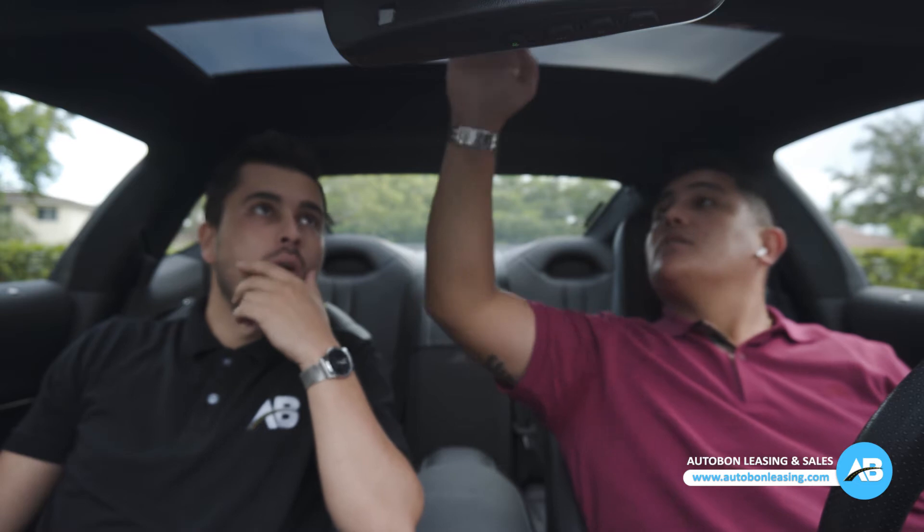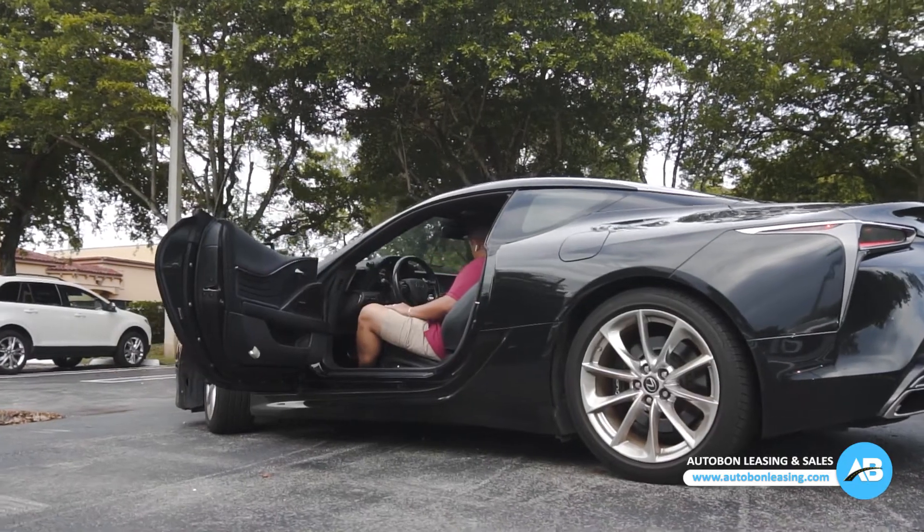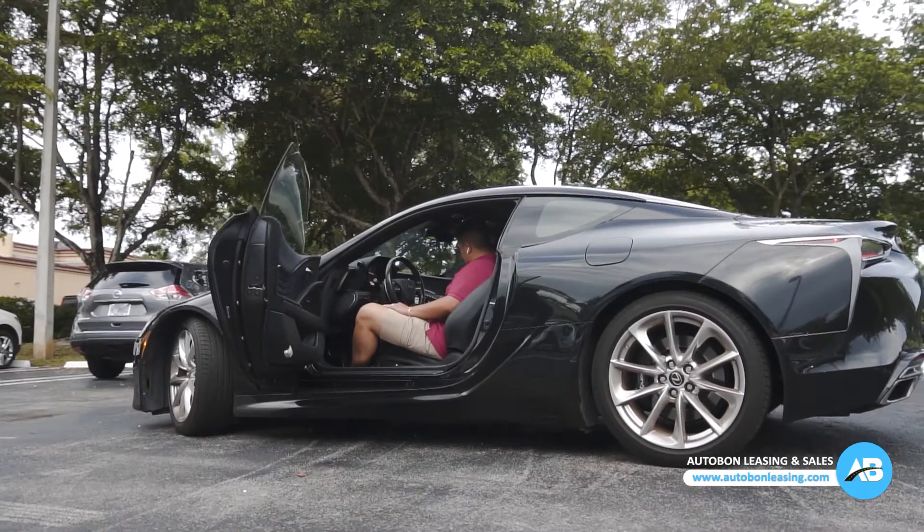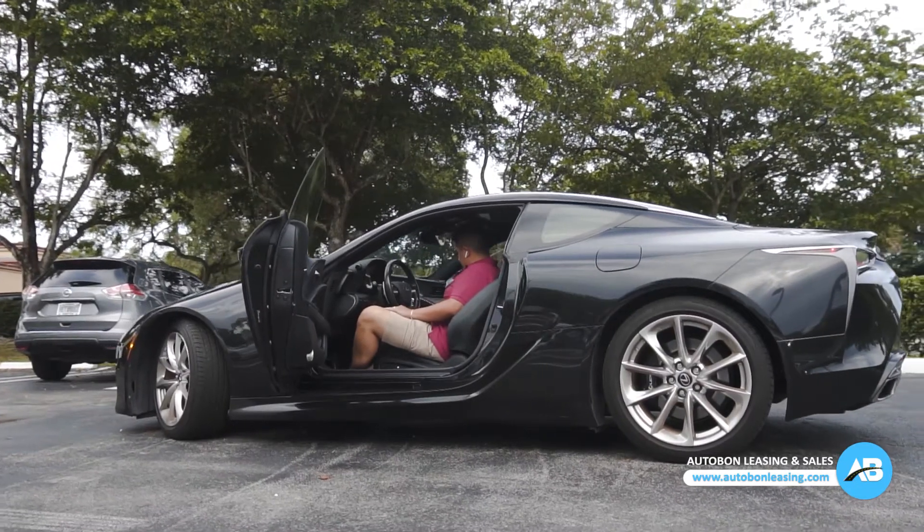All right guys, I'm back at the office. You don't see this car often on the streets — you really don't see a lot of them. This one is loaded, so it's got the heads-up display, the power behind the car. It's got luxury and it's obviously very sporty.